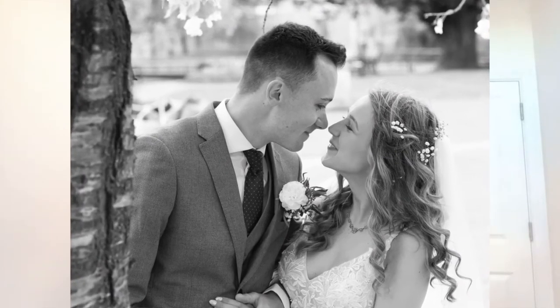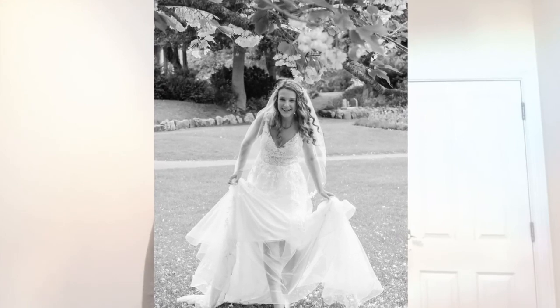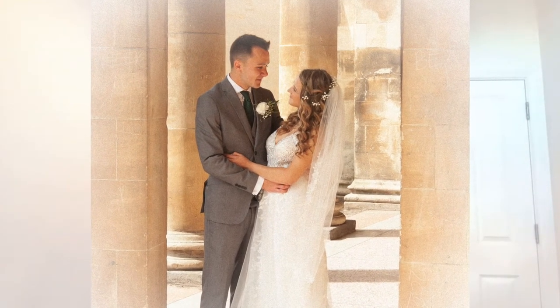Number ten: take someone with you — this is just for moral support more than anything. I started out taking my brother with me, then I went through a period of photography students coming with me for work experience. I also took my mum to one of the last weddings I did. It's such a support to have somebody there keeping an eye on your kit, and if they're a photographer too and you've got it okayed with the bride and groom, they can take their own pictures — great backup coverage.